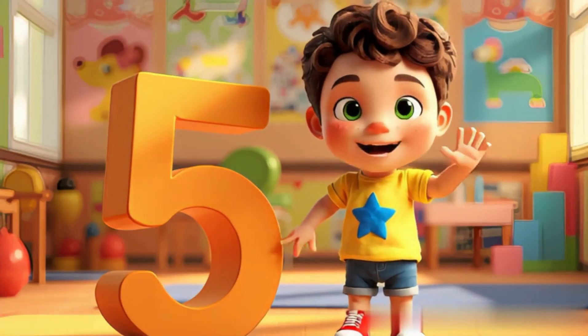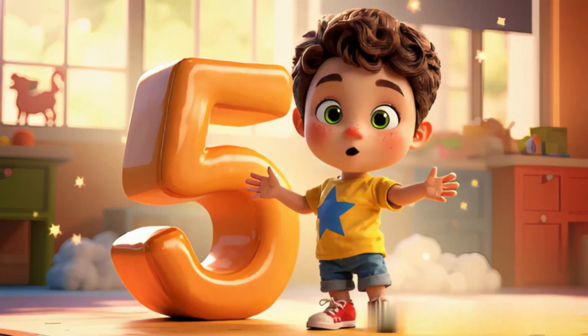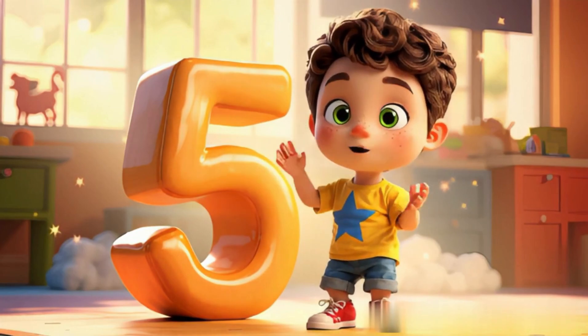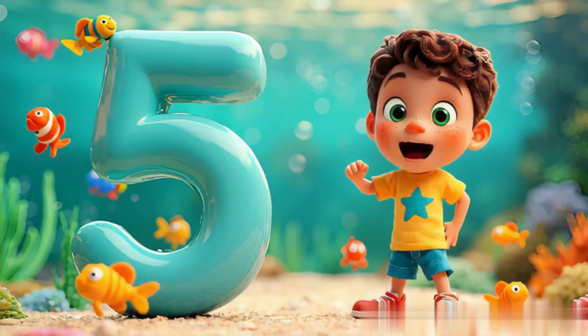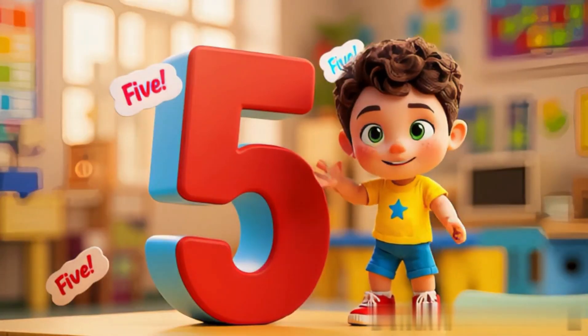Five fingers on one hand. Wave hello, isn't it grand? Five flowers in a row, let five big bubbles start to blow. Say with me, five, five. Counting makes us feel alive.